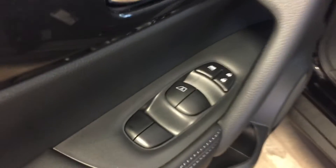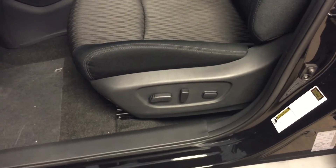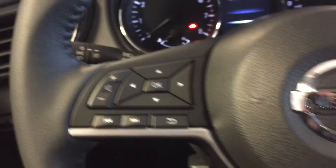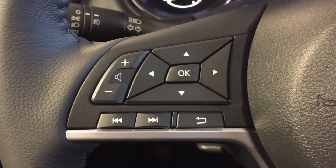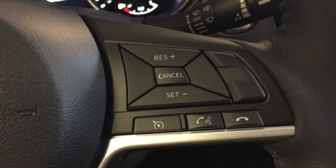We have all power options for your windows, locks, and mirrors, as well as a power adjustable driver's seat with cloth upholstery. Mounted on the steering wheel, we have your audio controls, navigation arrows, cruise control, and hands-free communication, along with a keyless push-to-start ignition.